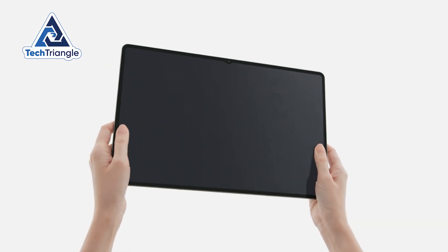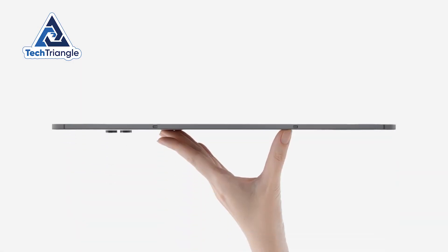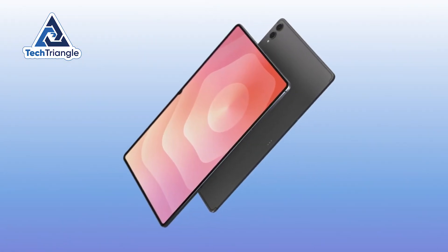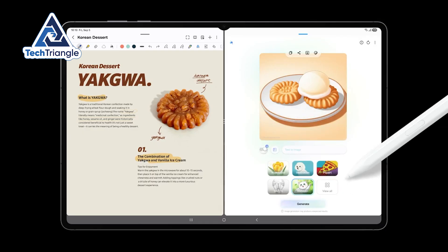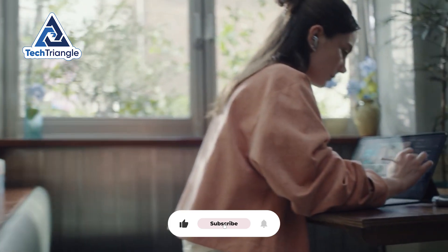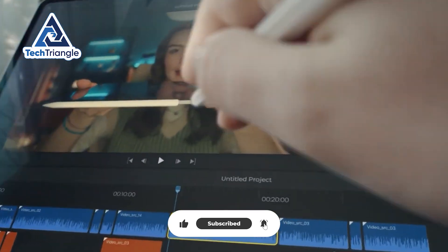Tablets used to be portable media devices. Now the conversation is: do you want a giant canvas to create on, or a razor-thin tool that just doesn't get in the way? The decision isn't just about inches – it's about what you do every day: editing timelines, sketching, coding, or binge-watching on the couch.